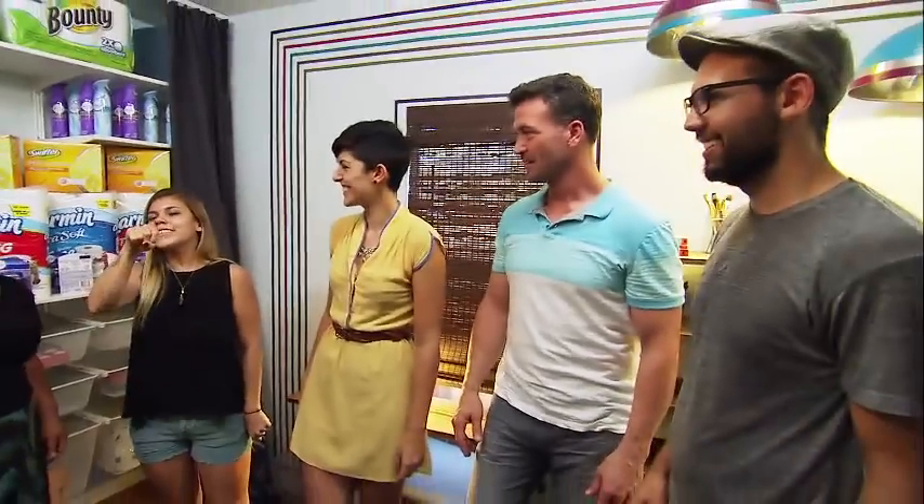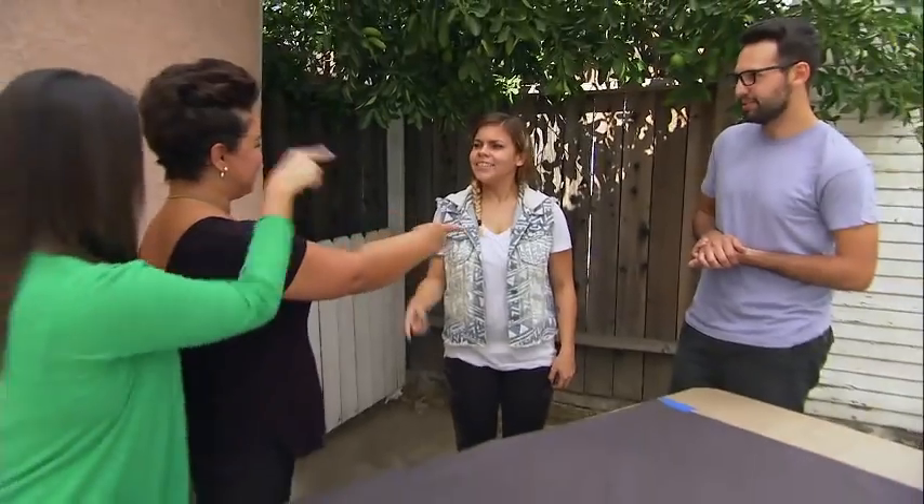Love it! Oh, that's a good one. Love it. Today on Home Made Simple — happy to see you.